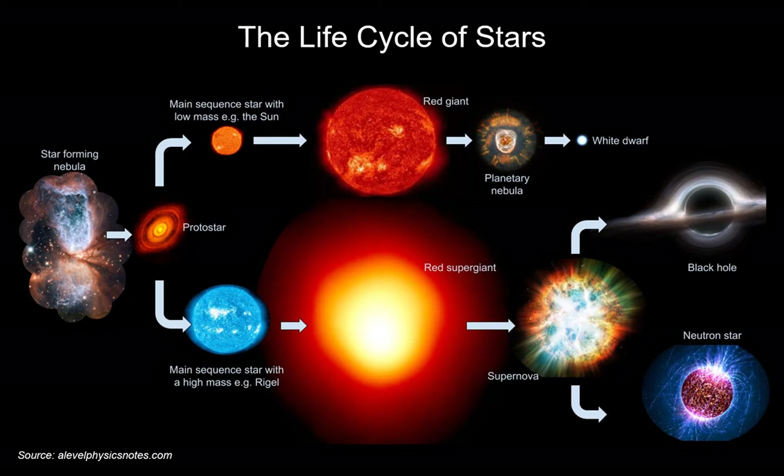Higher mass stars take a different route. These red supergiants are also converting hydrogen into helium, but they're much bigger. Ultimately, gravity wins out and the star collapses, exploding into a supernova. These supernovae are so bright they've been seen even from Earth over the centuries. After a supernova, the remnant evolves into various kinds of objects — black holes and neutron stars.